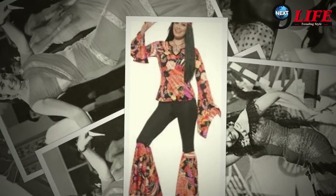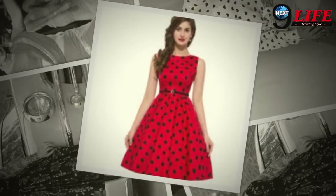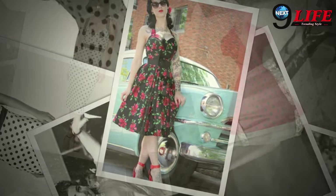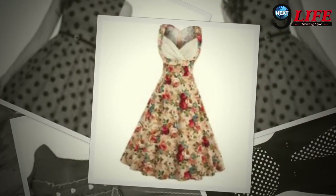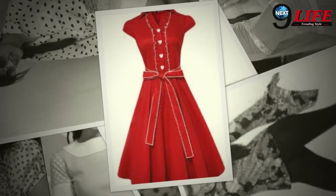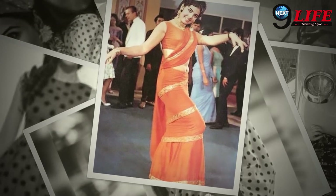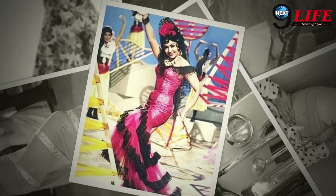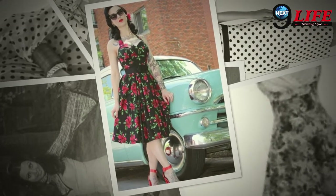If you want to keep your dress in the 90's style, then you can keep your dress in the 90's look.